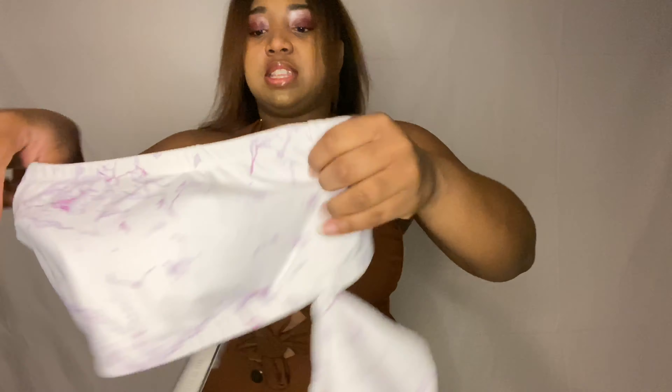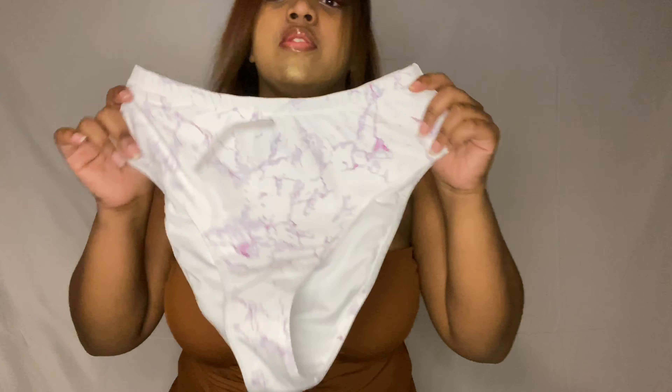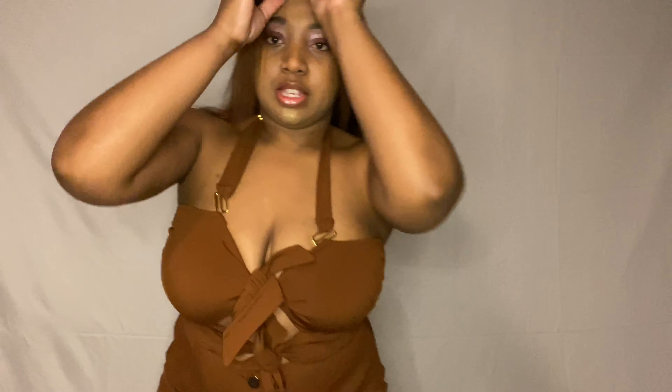The top is really cute — that's actually what attracted me to this swimsuit. It is a little off the shoulder, very sexy. The bottom is actually high-waist. It's really really cute — love it. It accentuates all your curves, so I definitely recommend it.